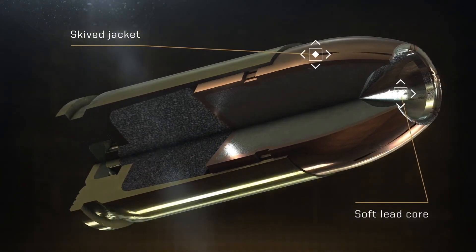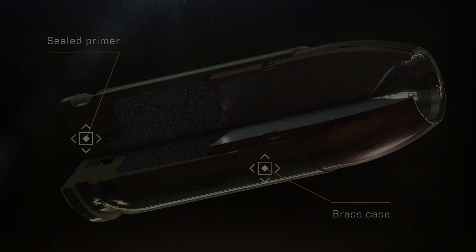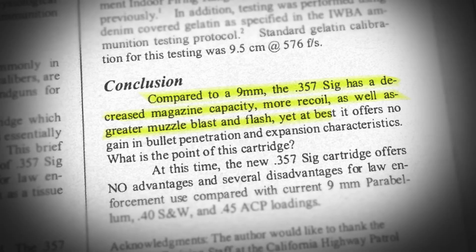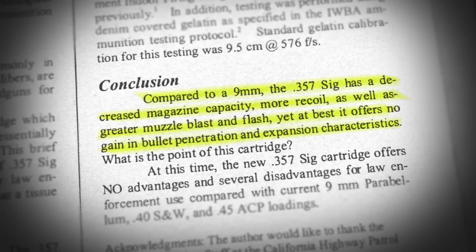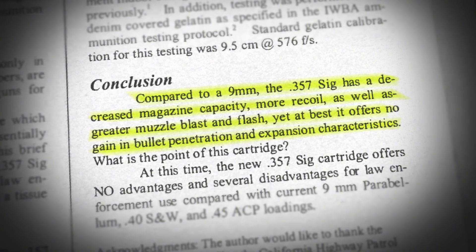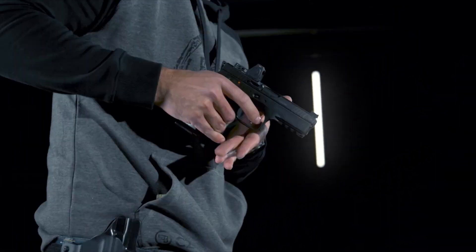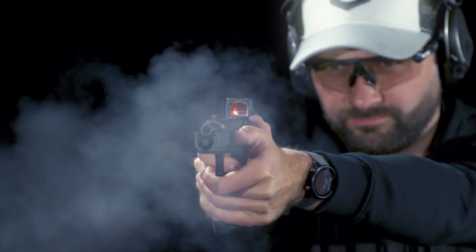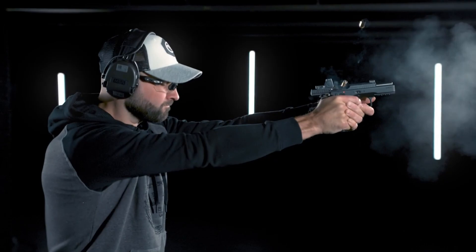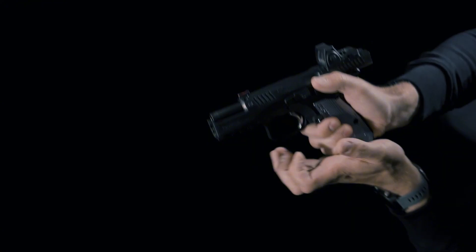So I suspect there's another reason why .357 SIG is so highly regarded in some circles. I'm not about to start making up my own ballistic theories, but based on what I understand about human psychology, confirmation bias could play a role. In a situation where .357 SIG was used effectively, it's possible that a 9mm would have worked just as well. However, if the shooter already believes that .357 SIG is superior, they may be more likely to credit the round itself rather than other contributing factors.